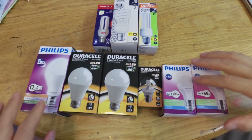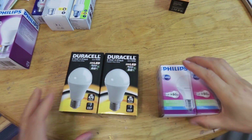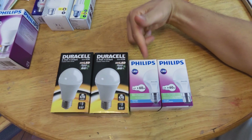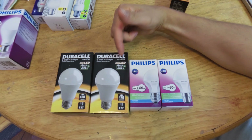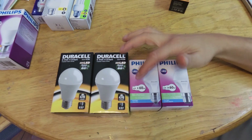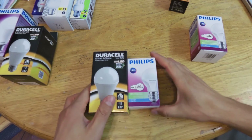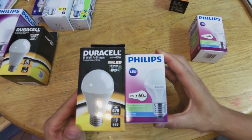Let's start with the LED 6-watt option. I've got two 6-watt bulbs from two different manufacturers. The first is a Duracell and this is a Philips — both good brands. This one says 6 watts is equivalent to a 40-watt incandescent, while the Philips says 6 watts is similar to a 60-watt. So immediately you can see that manufacturers do not all agree on the equivalent wattage.